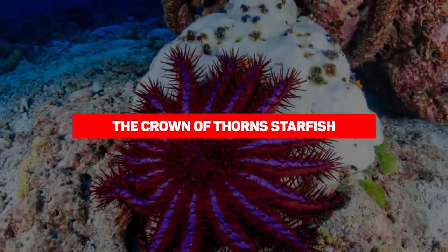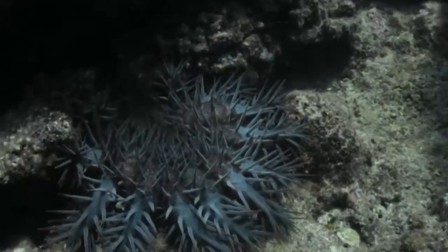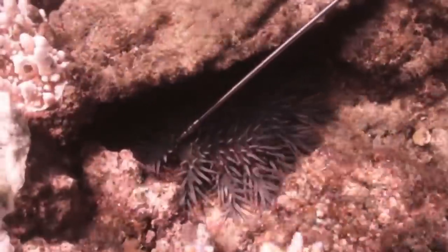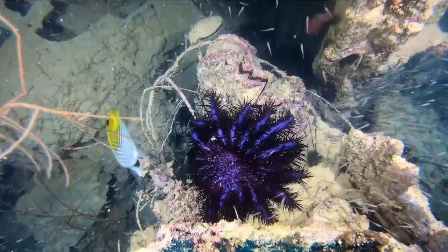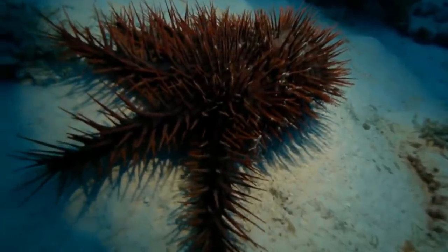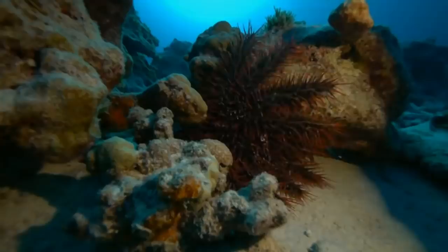Our next entry is the crown-of-thorns starfish. The sharp spines on the sides of its limbs resemble thorns and create a crown-like shape, giving the creature its name. The thorns are very sharp, capable of piercing through standard wetsuits, and are also venomous. This species is a well-known coral predator — outbreaks of tens of thousands have caused serious harm to coral reefs. The crown-of-thorns produces a neurotoxin released through its spines, causing sharp stinging pain lasting for hours, as well as nausea and vomiting. The spines can break off and become embedded in the skin, leading to infection and increased toxicity.